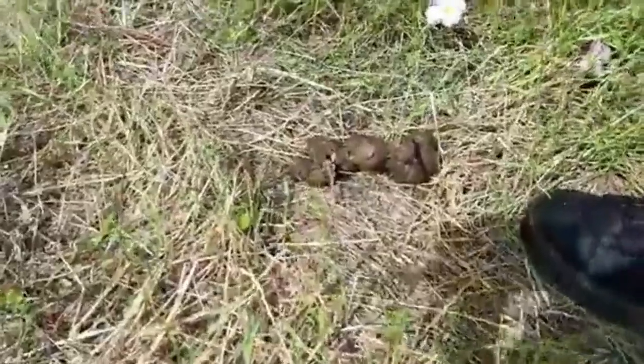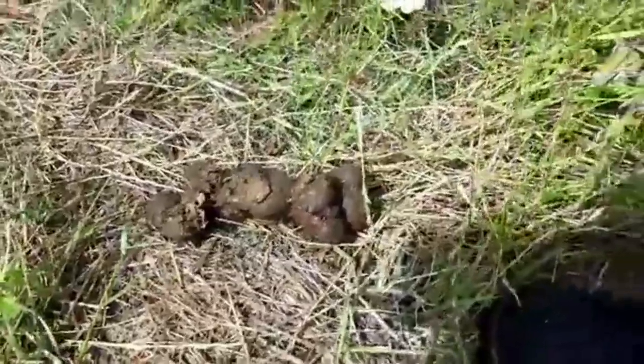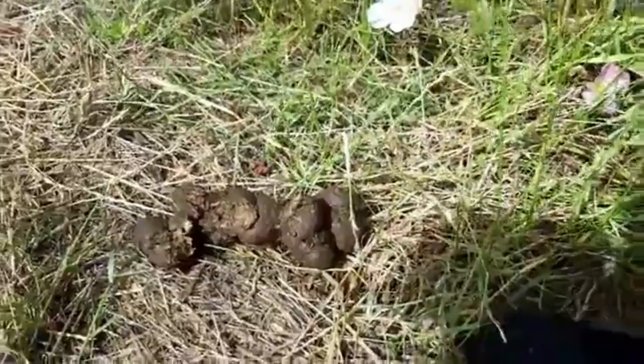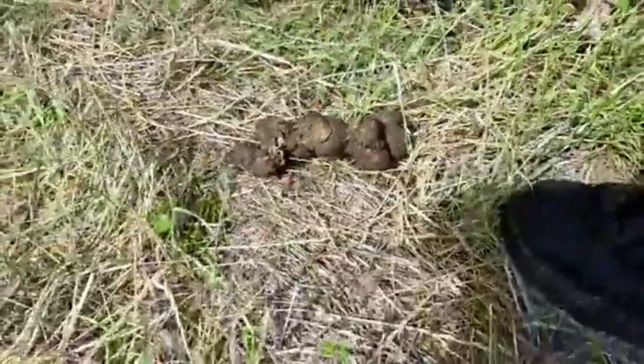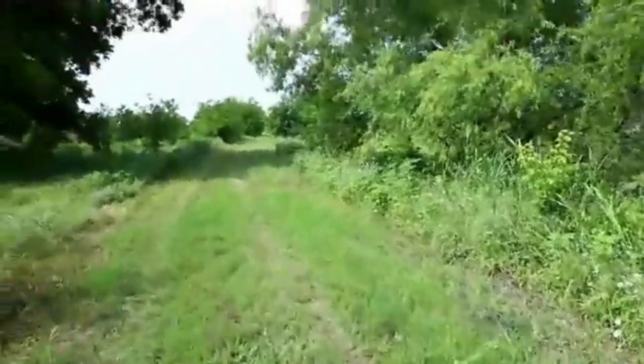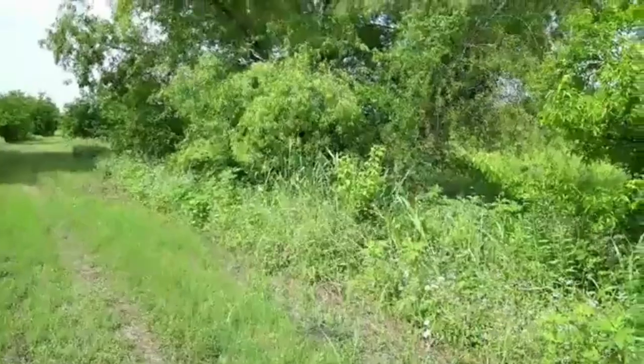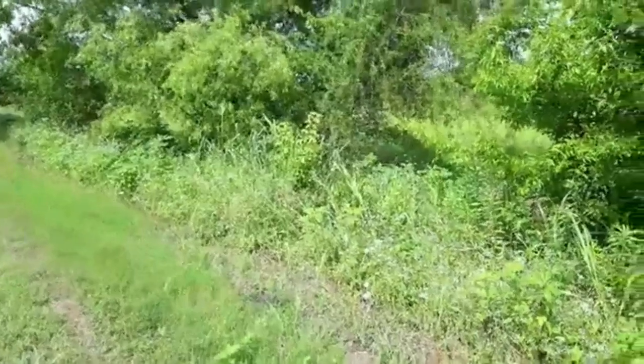We're going to talk about scat for a minute, because this is scat we found and we really wanted to stop and talk about it. Not seeing any bones, but seeing lots of grass matter. It's not pointed and pinched at the end, so we're not talking about a bobcat. Not seeing any bits of bone, so it doesn't look like coyote. I was thinking maybe we're looking at hog at first, but it doesn't quite look like feral hog either. I'd like to see if there are some good opinions on that scat because it's a new one for me.